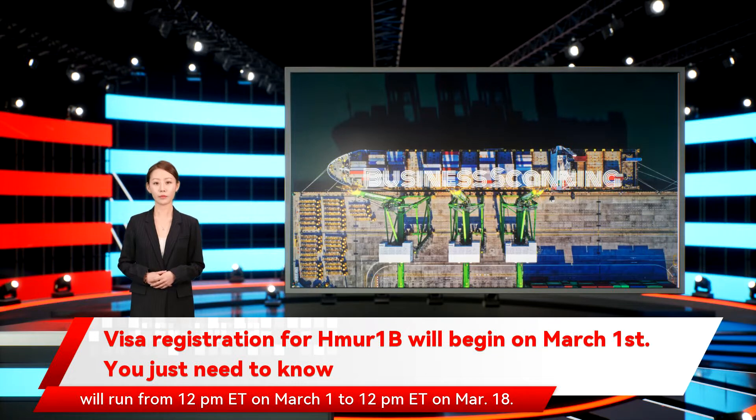Prospective petitioners and their representatives will be able to complete and submit their registrations using the online registration system, the U.S. Citizenship and Immigration Services said on Twitter.